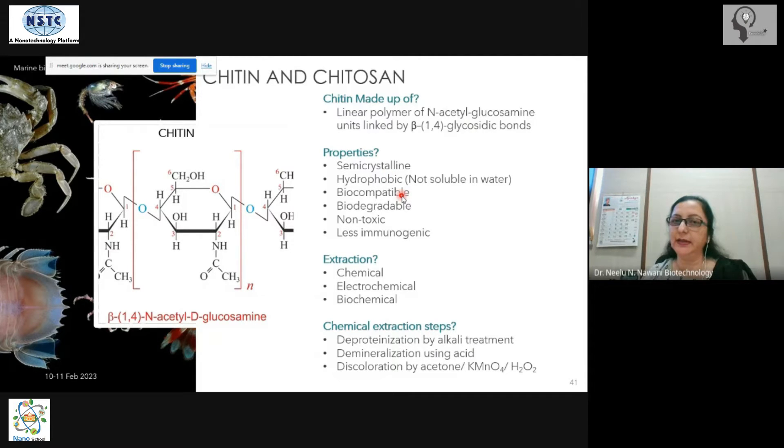Looking at the properties of chitin: it is semi-crystalline and hydrophobic — it does not dissolve in water. Interestingly, even so, it is biocompatible and biodegradable. Being of biological origin, it is degradable by enzymes called chitinases. It is also non-toxic and non-immunogenic.